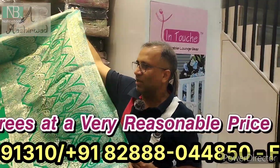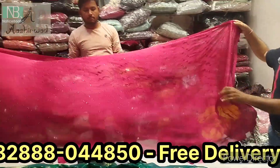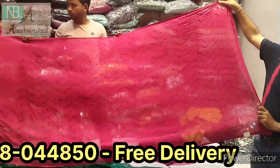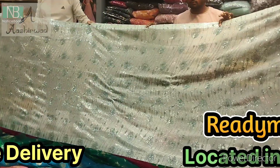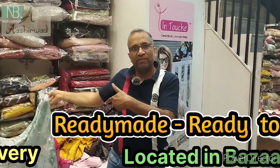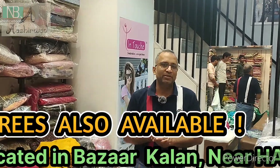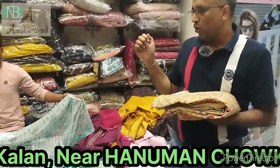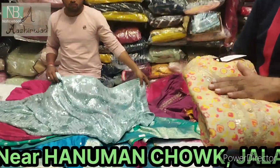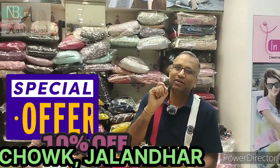Lots of gold and silver prints. We have a lot of reasonable prices. We follow the latest fashion trends, and we have lightweight options. We also have ready-made suits, and there is a 10% special discount.